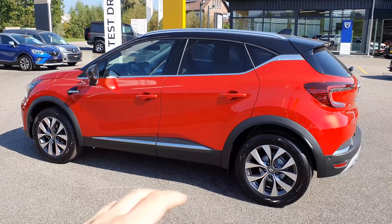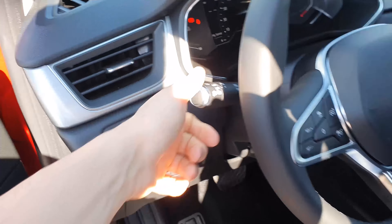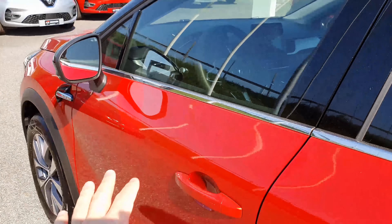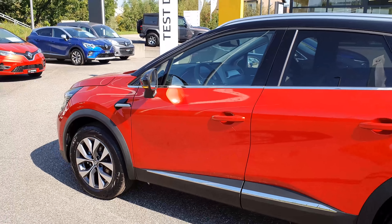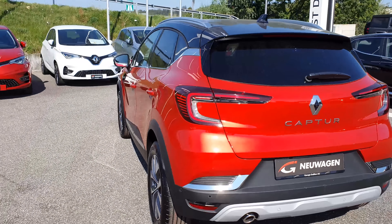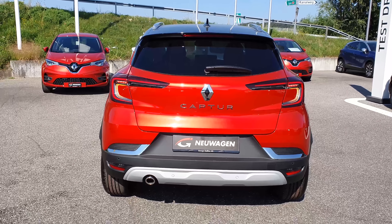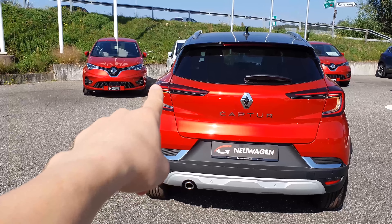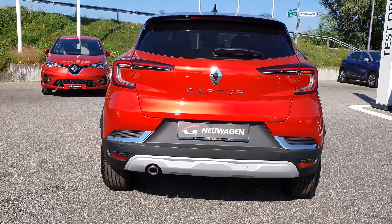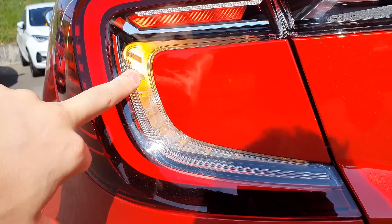I'll go into every single detail of the exterior and show you the interior shortly. Let me turn on the lights first — I know many of you are interested in how they look. Starting from the back: the main tail lights, the red ones, are LED lights. The design is really nice.